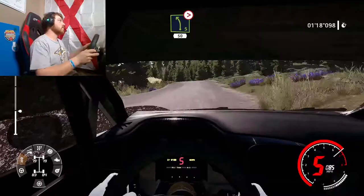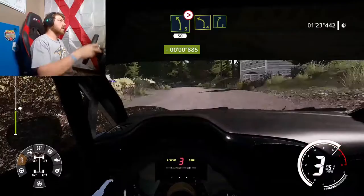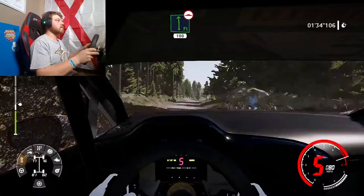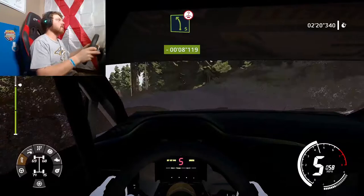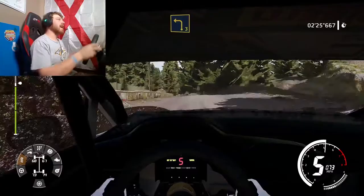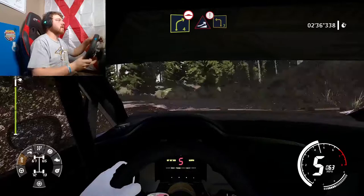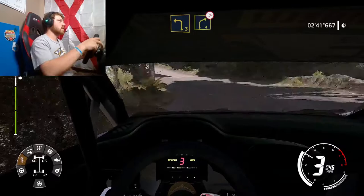We are winning the stage currently - keep this up. This is a very long stage. Big jump coming up - there we go. Wow, we have taken a commanding lead. This is a good stage right here. I keep saying that and every time I say that I just doom myself. Let's just stay in it, stay in it. Stay out of that ditch - that ditch is not good. That's how you go.